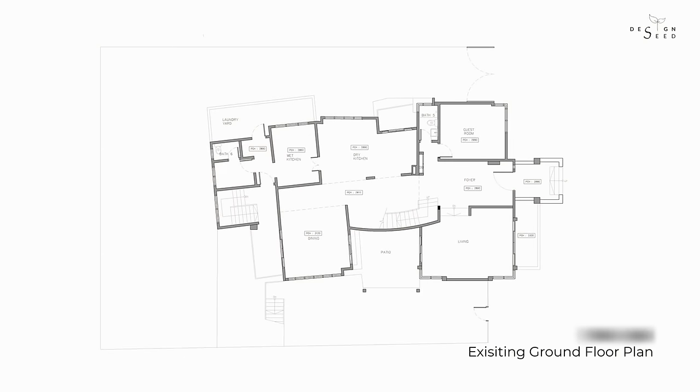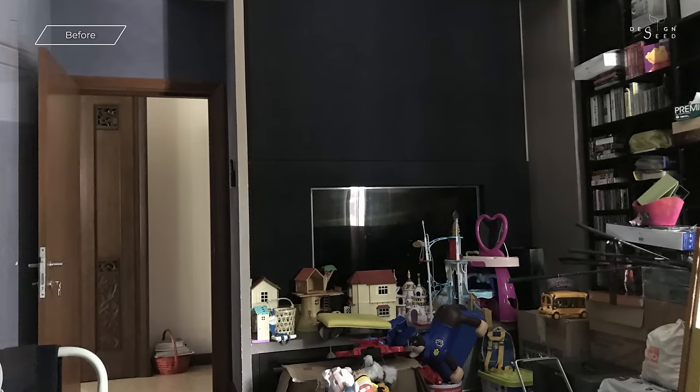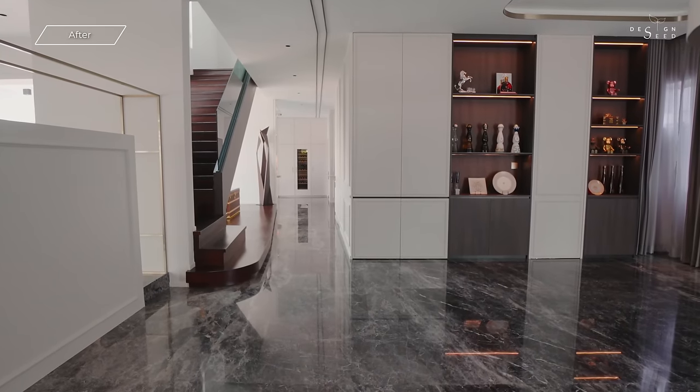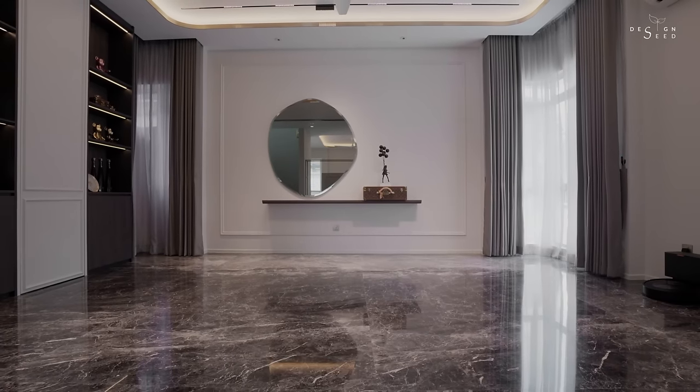The first thing we did was to recreate a large impression of the entrance foyer. We demolished the walls of what was initially a dark media room and turned it into an open family hall. This made the entrance to the property feel more welcoming and roomy.